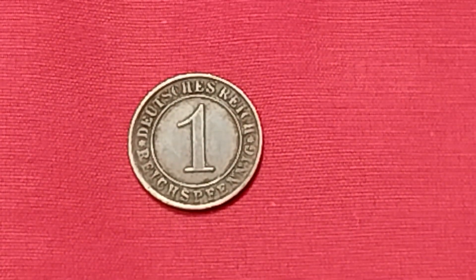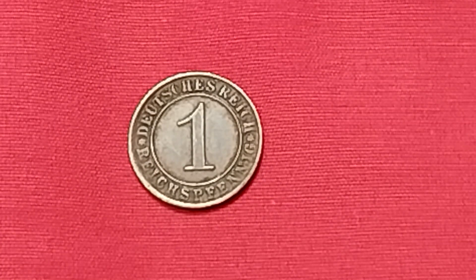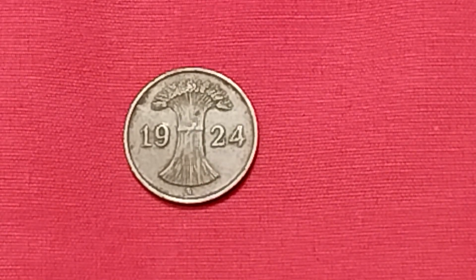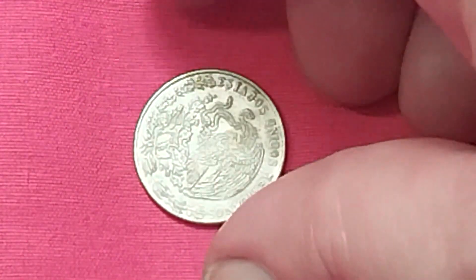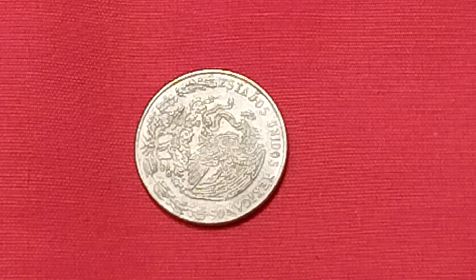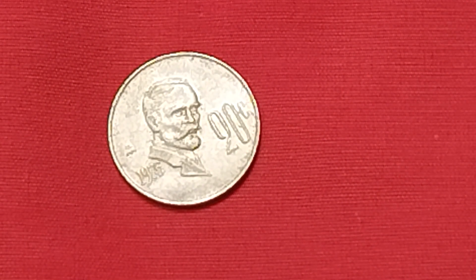Coming up in third — Germany, 1924: a 1 Rentenmark, made out of bronze. Pay close attention: if you look underneath the stock there is a little letter — that is a mint mark, and this is an 'A' mint mark. In very good condition: 45 cents. Uncirculated: $9.60. And fourth — back to Mexico, 1975: a 20 centavos, made out of copper nickel. In good condition: 14 cents. Uncirculated: 34 cents.